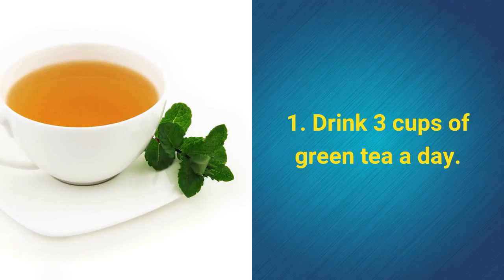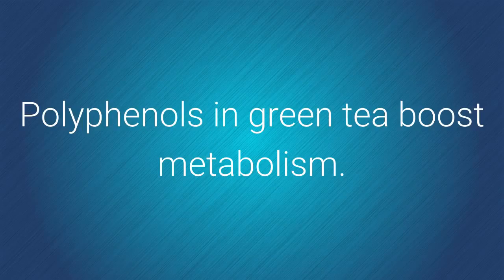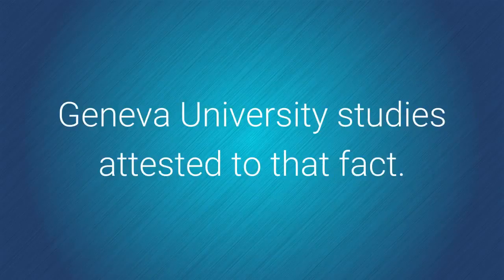1. Drink 3 cups of green tea a day. Polyphenols in green tea boost metabolism. Geneva University studies attested to that fact.